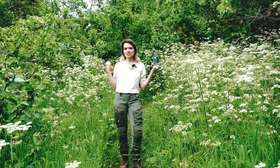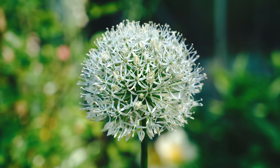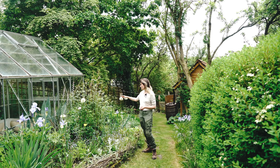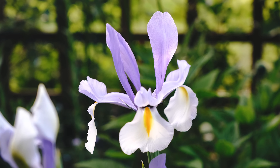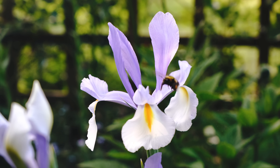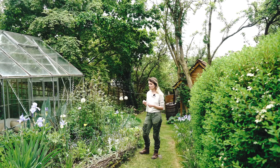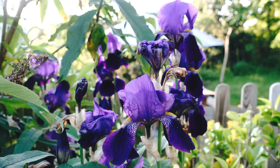I promised last time I'd show you these alliums and they're just starting to flower. I love alliums - they flower for such a long time. These are Mount Everest and they're definitely on my list for something I'm going to add more of in the autumn, because there's not quite enough of them to have a really dramatic impact. But they're lovely nonetheless - the bees love them and then they'll have gorgeous seed heads that last for weeks after the flowers have finished.